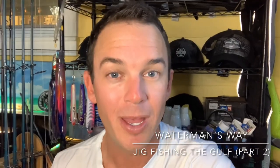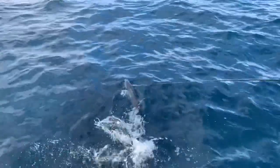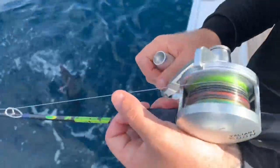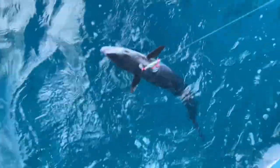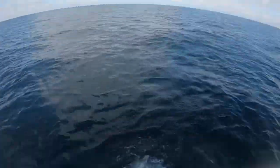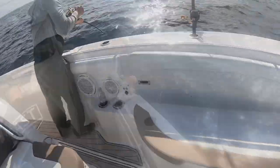What's up everybody, I'm Tyler Capella and welcome to the Waterman's Way. This is Jigging in the Gulf Part Two. We left off in Part One 90 miles out into the Gulf of Mexico where I had just released Ryan's kingfish, but our buddy Kevin has something gigantic on that ate his fish on the way up. We have no idea what it is but he's about to land it — 13 species on a jig, so you don't want to miss this one.